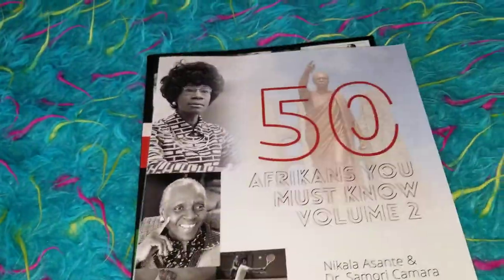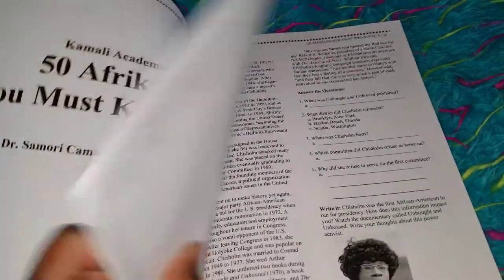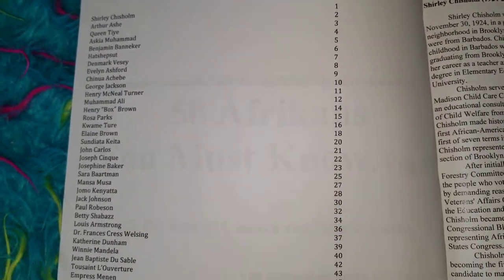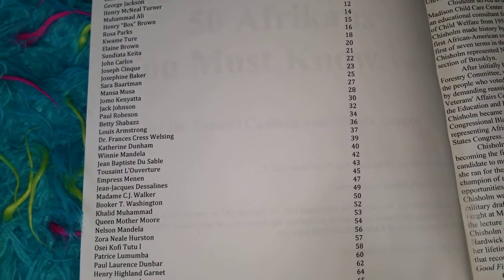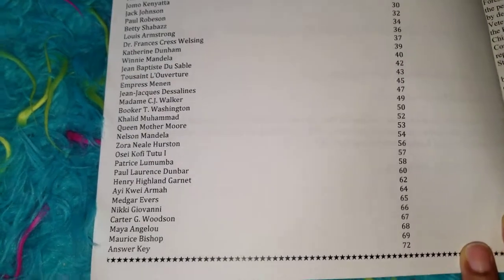Let me show you volume 2. Volume 2 is the same type of thing. Let me show you the people that are focused on in volume 2. Again, you can get all of this from Kamali Academy's website. It also has an answer key.